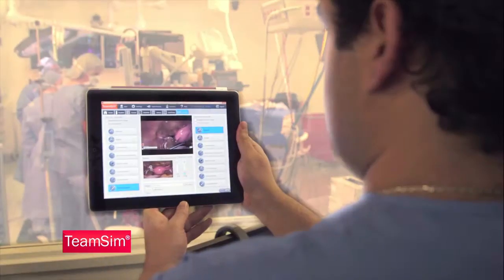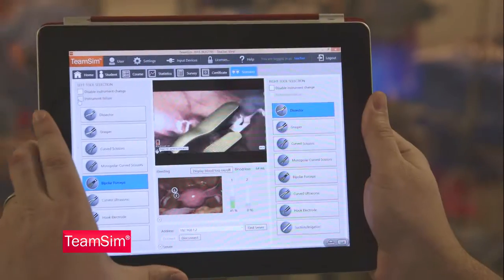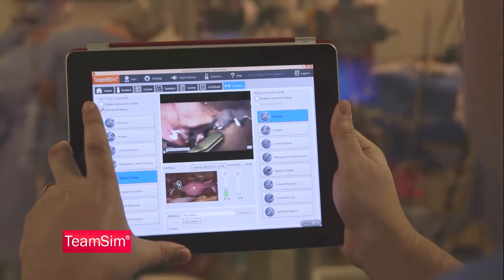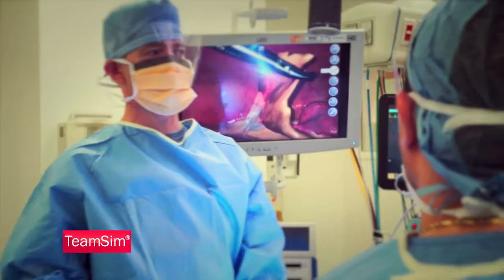While in the training simulation, the TeamSim user interface permits the instructor to control the patient's complications, as well as equipment failures, blood loss meters, and other functionality. With the ability to be remotely controlled by the instructor, the team does not know what may or may not happen during the case.